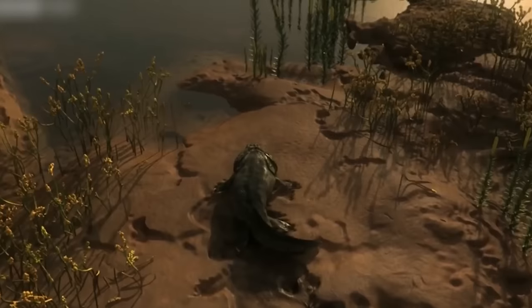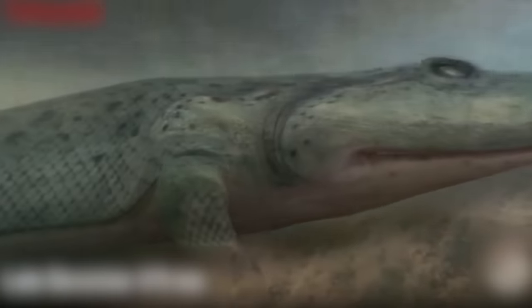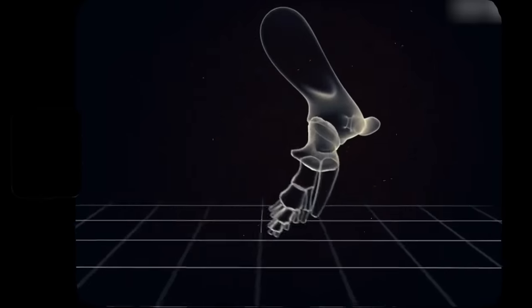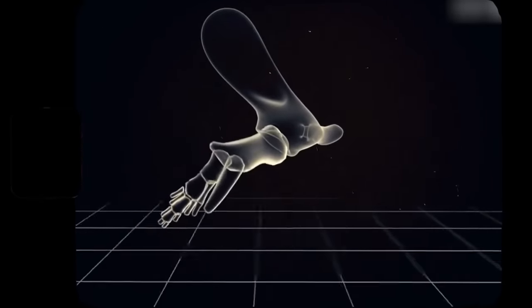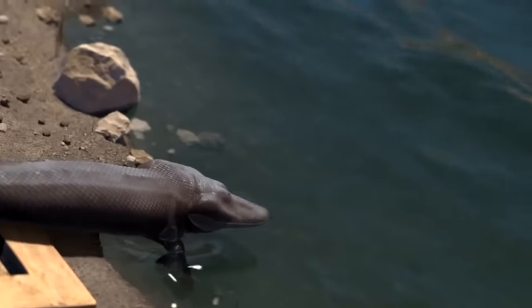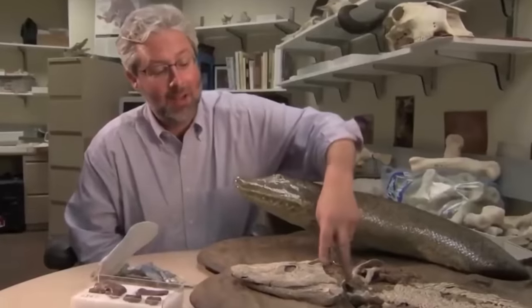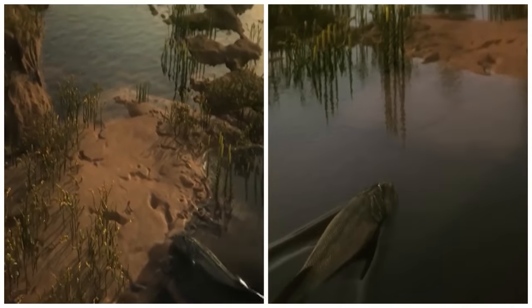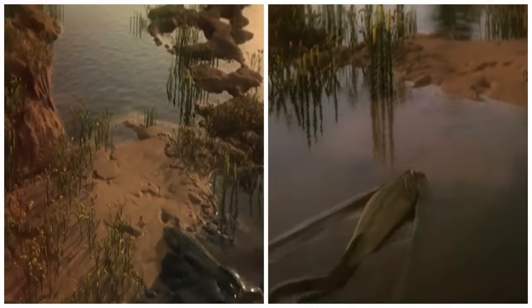Tiktaalik's pectoral fins had wrists and fingers, showing that it could move on the ground. A closer look at the joints showed that it probably couldn't walk, but could lift itself. The bones of these fins show large areas of muscle, suggesting that they were both muscular and could flex at the wrist. If these wrists did not develop on dry land, then it was an effective adaptation allowing the animal to stay still on the bottom of the water and resist strong currents.